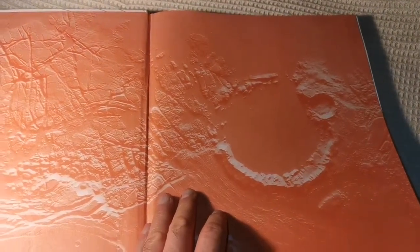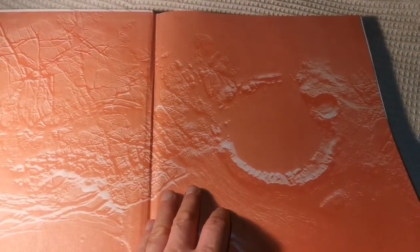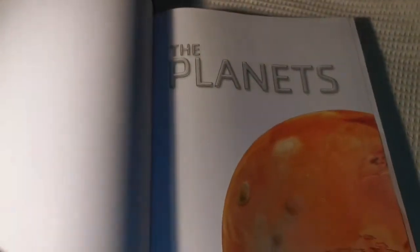A crater somewhere — probably Mars. It has riverbeds, you said, craters.